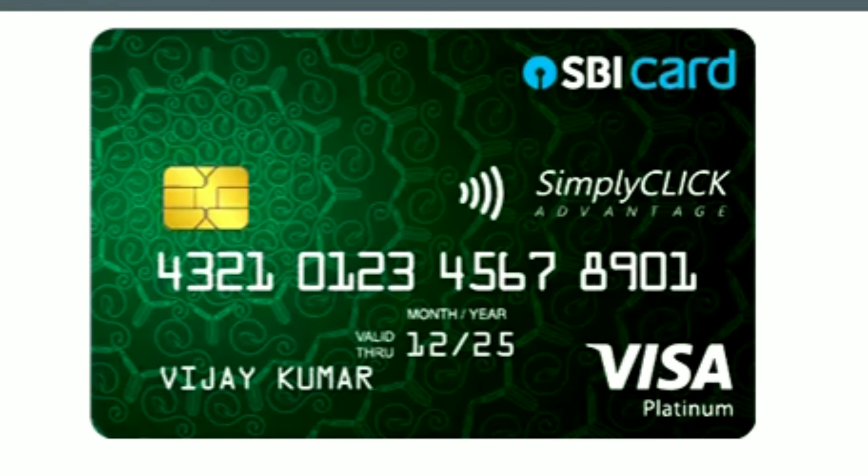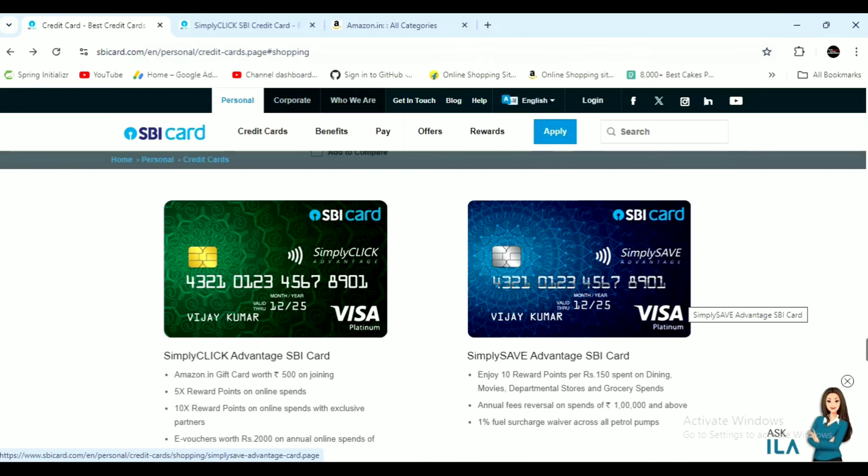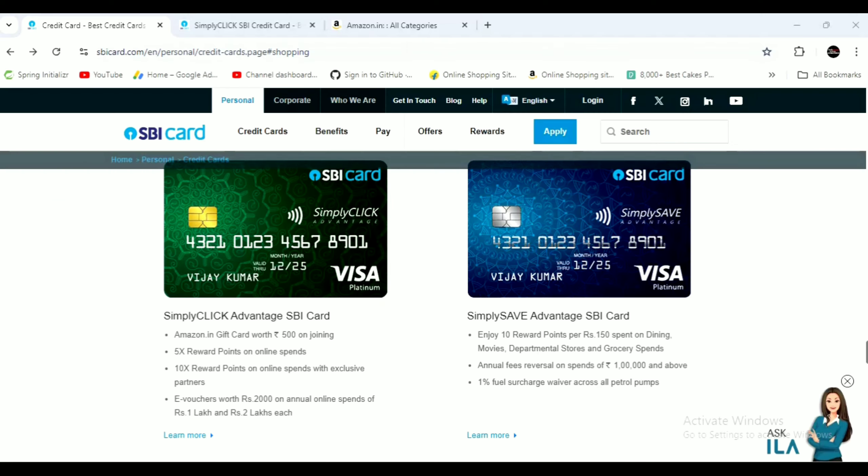If you are frequently doing transactions online, you will be able to use the Simply Click Credit Card. If you regularly use it, you will build a CIBIL score for the SBA credit card and have a chance to get this card. You will check the eligibility for the SBA credit card and be able to apply for it.